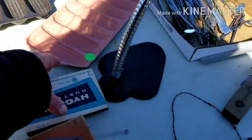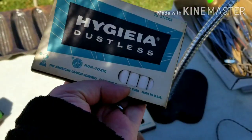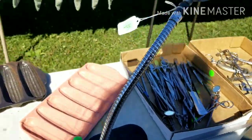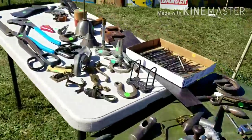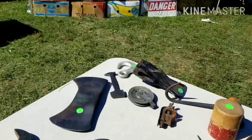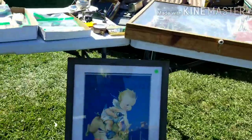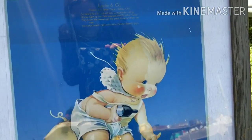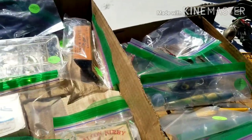Oh, here's some old packages of chalk. I'm shadowing my own filming here, I'm sorry guys. Interesting brick, right? Bricks.